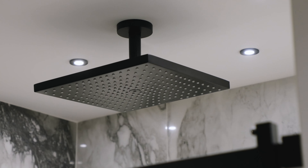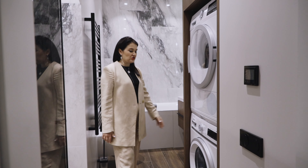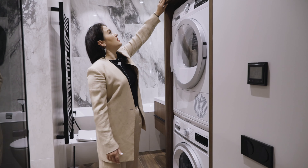Для этого санузла мы изготовили постирочный шкаф, в котором расположились стиральная и сушильная машина, а сверху — бойлер. Под раковиной с двумя мойками мы сделали тумбу с выдвижным ящиком и большое зеркало с подсветкой.